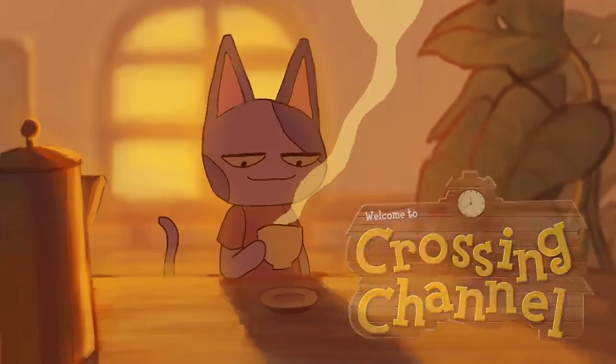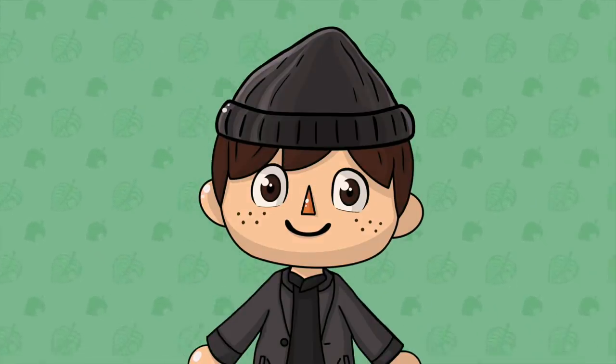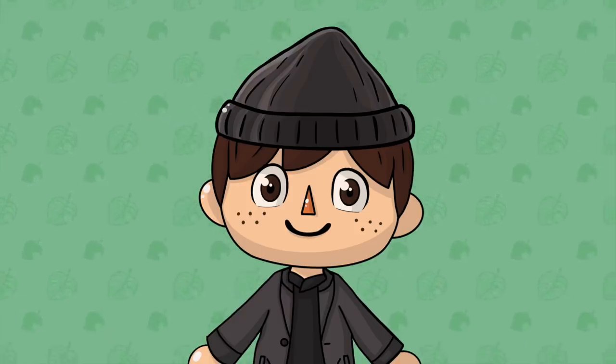Hey guys and welcome back to another new Animal Crossing video. I'm Crossing Channel. For me, Animal Crossing New Horizons has become one of my favourite video games of all time, especially because of all the love, care and attention to detail put into the game.